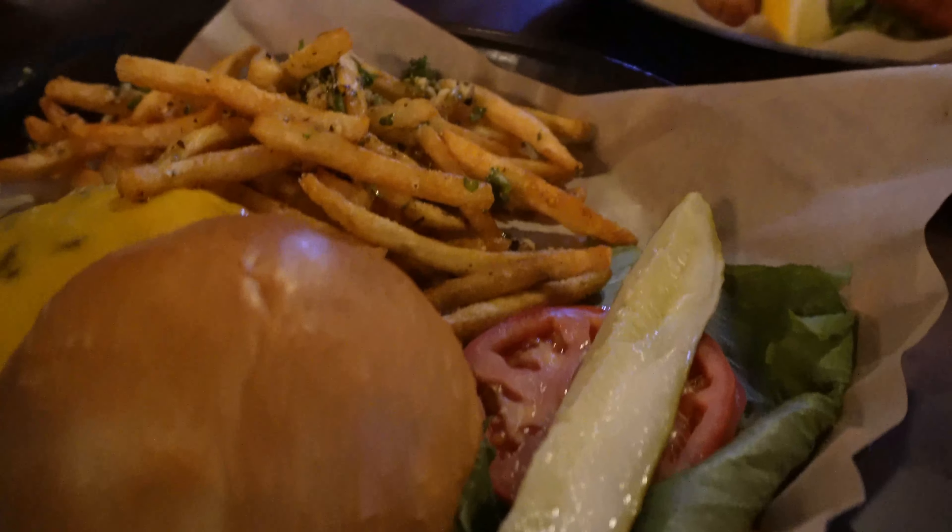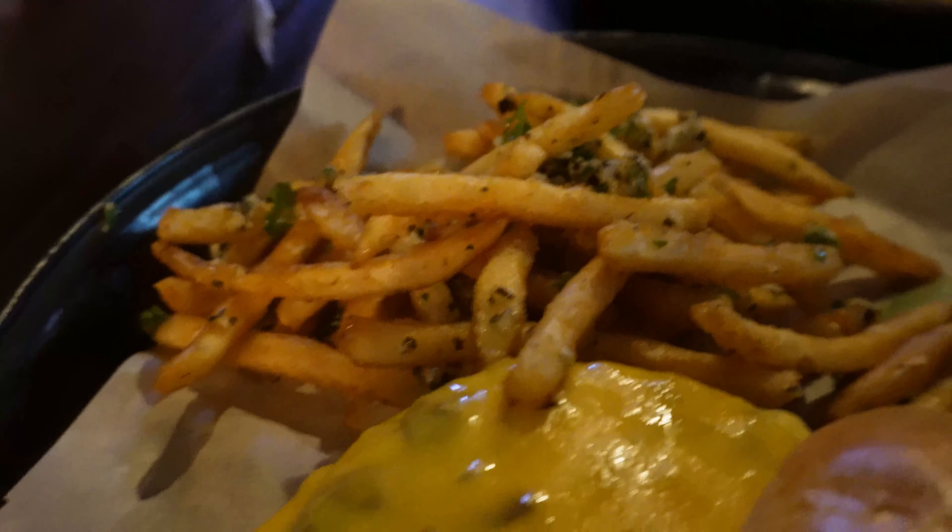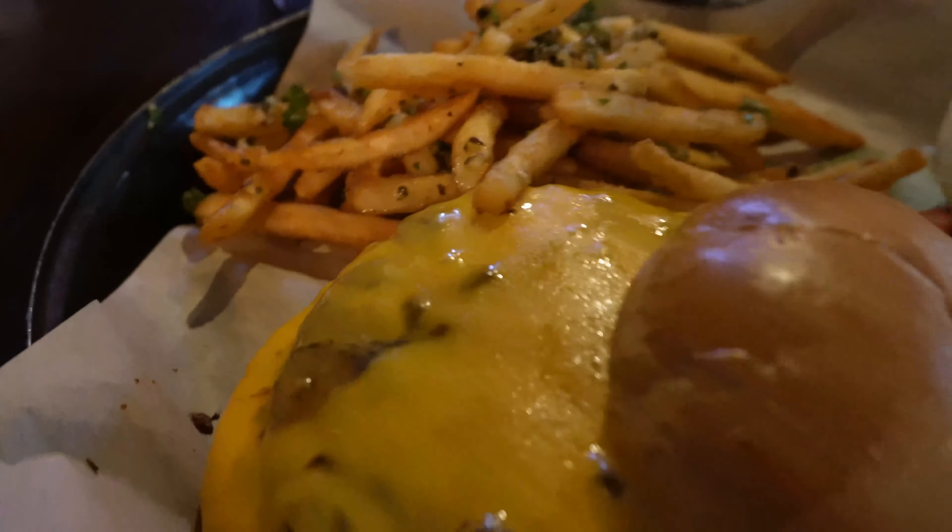The burger is nicely grilled with a nice seasoning — a little bit of salt and pepper. The cheese is really well melted. It's definitely a mix between a backyard and a diner burger, but it's really good. The garlic herb fries have the same seasoning as the fried cheese curds and they are really good. This is only about a $13 burger, so it's not a bad price. I would definitely recommend both.